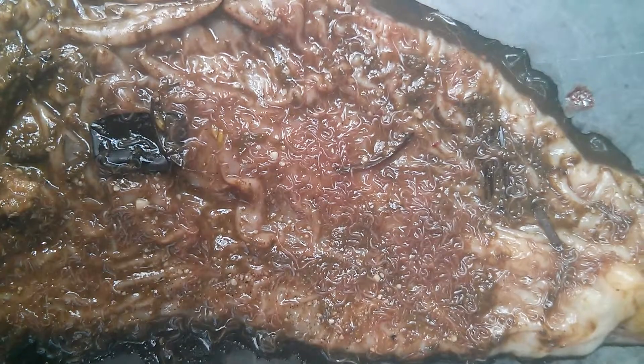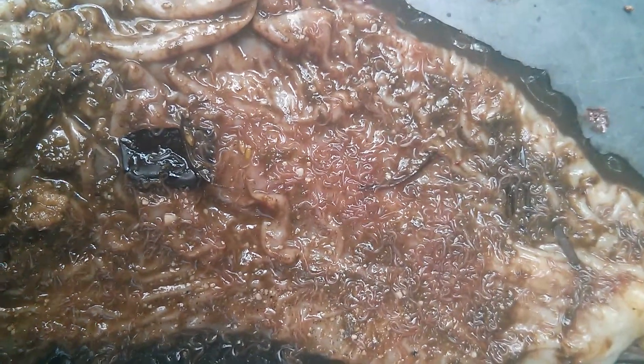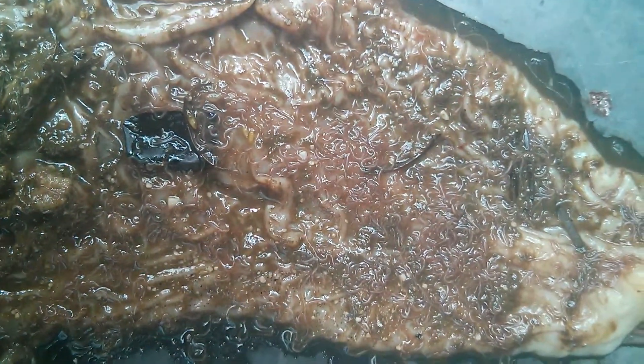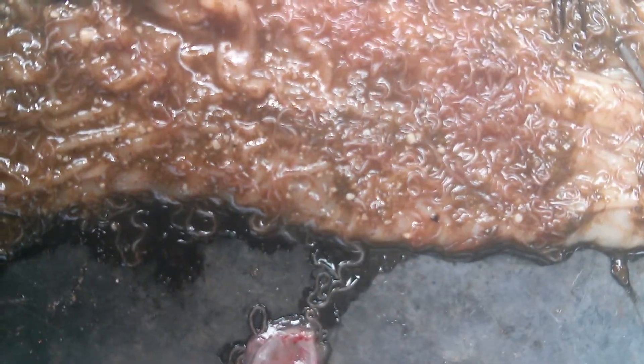The lamb was sick for four to five days and it was dead today. You can also notice the movement of the worms.